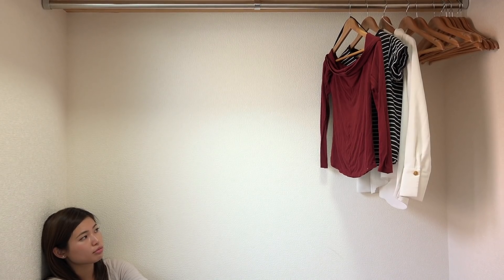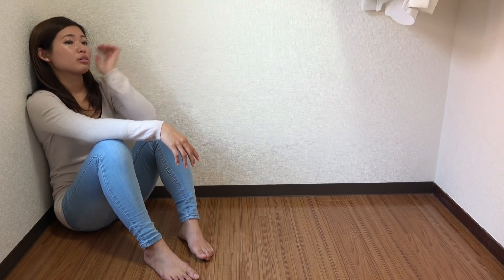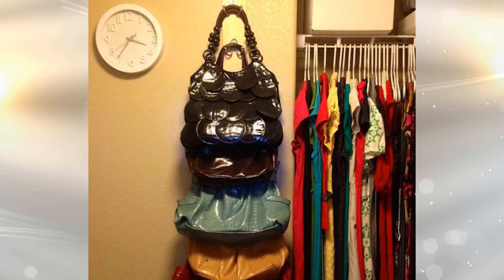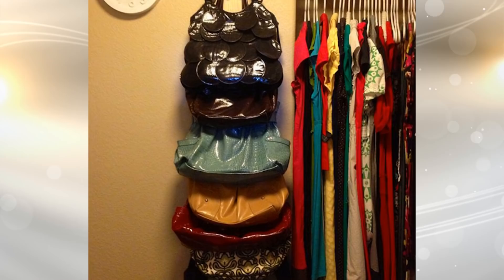11. If you are a bag lover with little closet space, then this hack is perfect for you. Install vertical coat hooks inside your closet. All you need is a slat of wood and some hooks and you can have your DIY project done in no time.